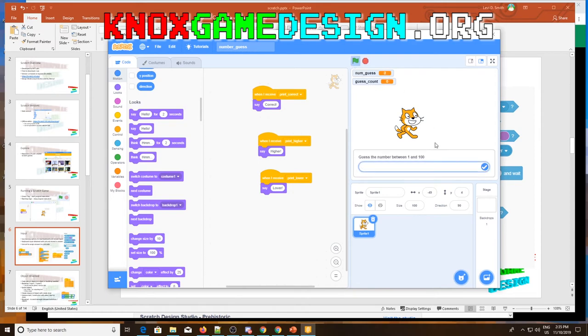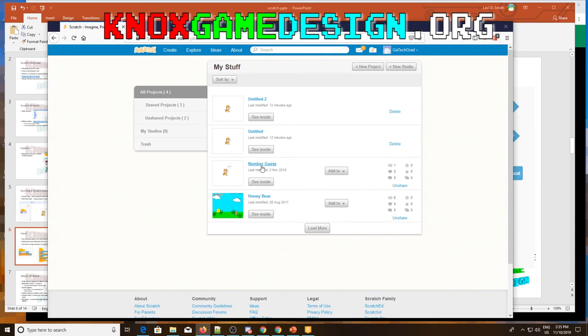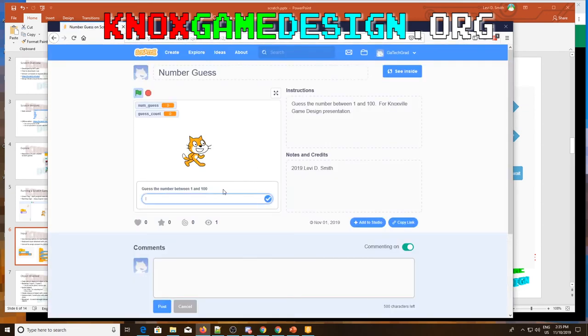You can play the number guess game from my Scratch page - just go to 'Got Tech Grad' and the number guess is right there, playable through the web interface. I guessed 50 - lower. Then 25 - still lower. 32, and so on. Five guesses and the secret number was 36. The secret number is different every time.